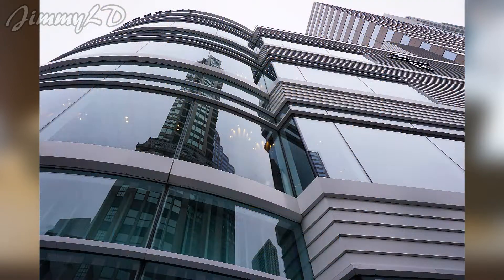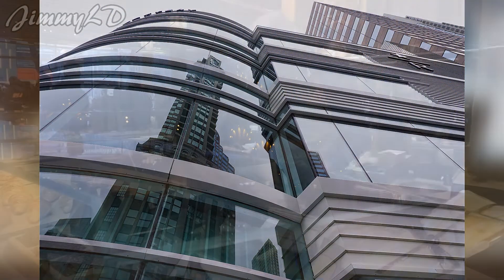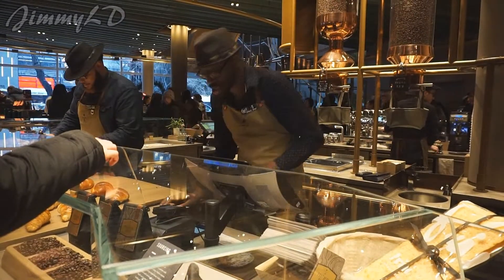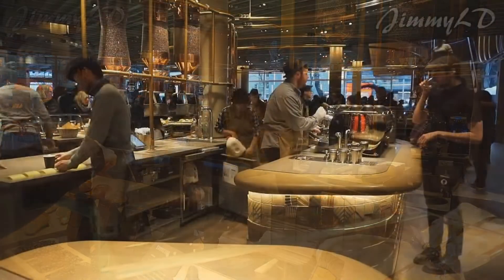There are five stories in this location. The first floor is the Reserve Coffee Bar, featuring handcrafted coffee and Princi pastry.